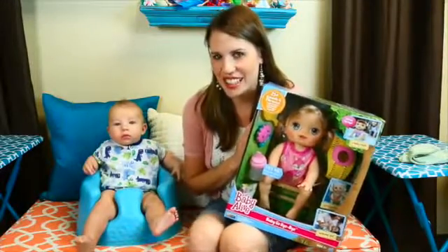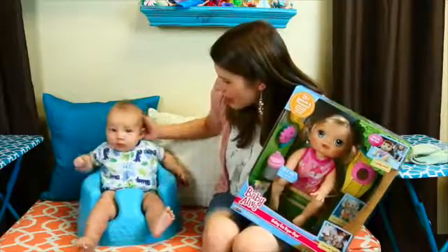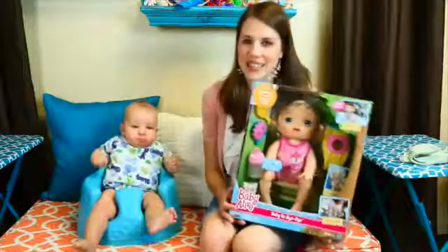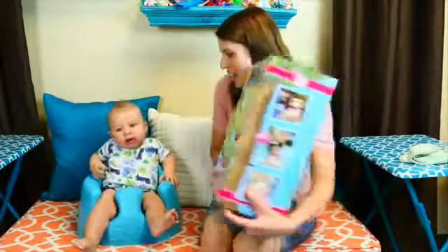Hey everyone, it's Sandra from the Disney Car Toys channel and today I'm here with cute little baby Adam. I feel like he hasn't been here for a little while and he can sit up in his little bum bum now. And guess what? We have a huge surprise for Adam. We have Baby Go Bye Bye. Look at her.